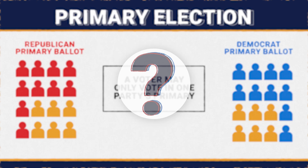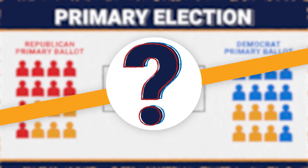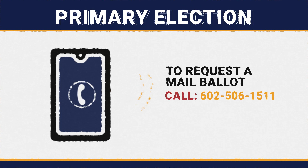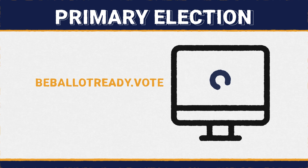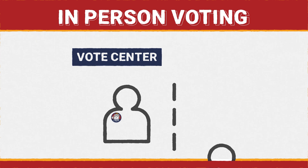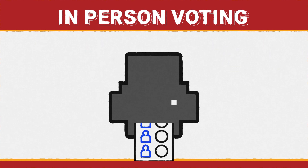So how do independents and party-not-designated voters select the ballot they want to vote? Those who plan to vote by mail can request their ballot by calling 602-506-1511 or by logging on to their voter dashboard at beballotready.vote. If voting in person, voters will tell the poll worker which party's ballot they wish to vote, and the ballot will be printed on site.